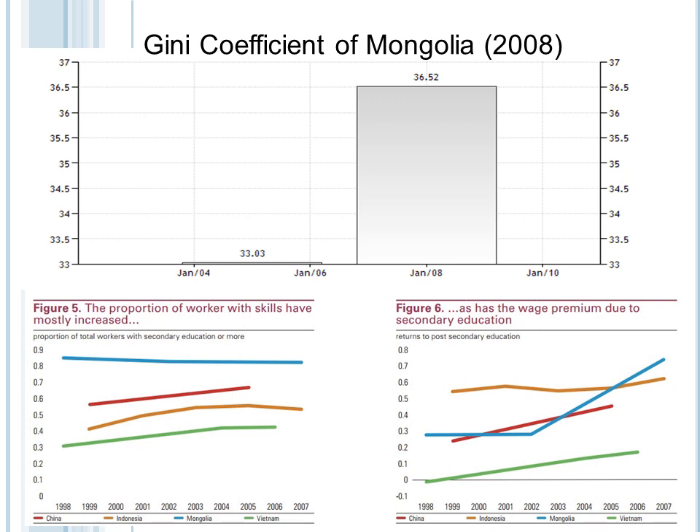This has also been impacted by emigration, especially in Mongolia. People with skilled labor are moving out of the country, increasing demand. Demand for skilled labor within the country is not being met by increasing supply, which overall contributes to income inequality. The wage premium due to secondary education has risen immensely, especially in the years 2002 to 2007, as shown in figures 5 and 6 for countries of East Asia. So this is the Gini coefficient of Mongolia as of 2008.